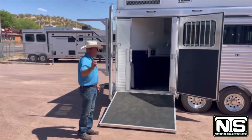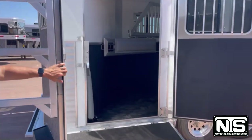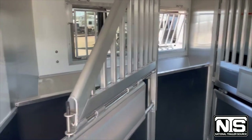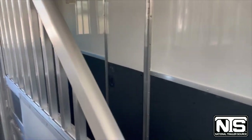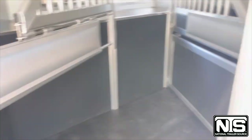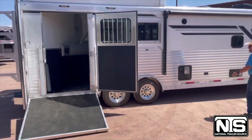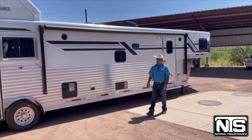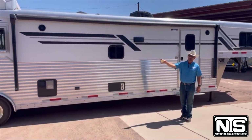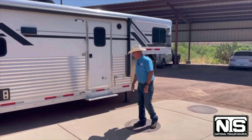Coming inside the horse area, you'll see the airflow dividers with the mangers up front and the escape door at the very front. This trailer comes with a stud divider, so if you're only hauling two horses you can still use the front space for storage. On the outside, there's a very large automated awning to get in out of the sun — it's about 110 degrees here in Wickenburg today. Drop-down windows are on both sides, with nice slider windows on the head side.